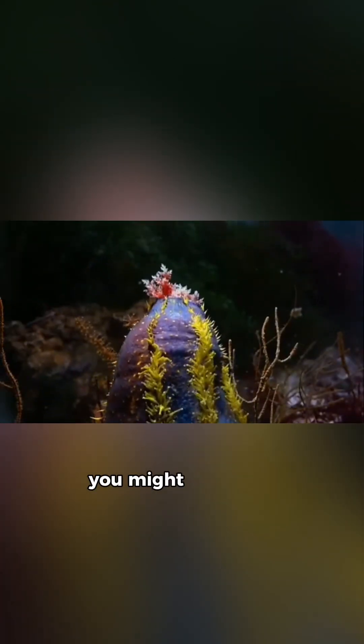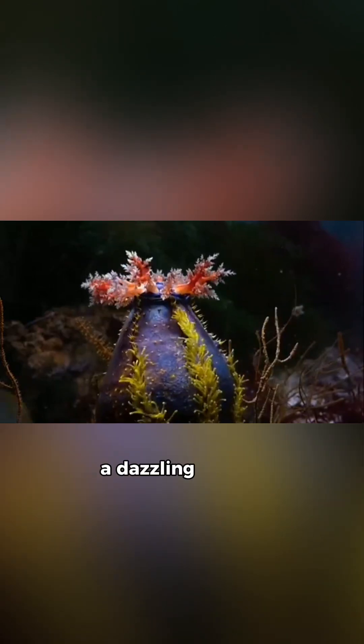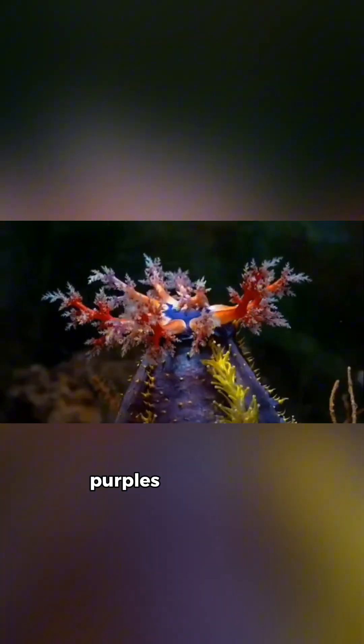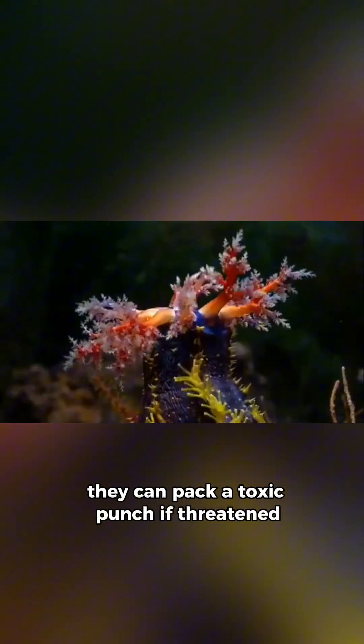Have you ever seen a creature so colorful you might mistake it for a coral reef party decoration? Meet the sea apple, a dazzling type of sea cucumber found in the tropical Indo-Pacific. Sea apples come in flashy colors like reds, purples, and yellows, but don't let their looks fool you — they can pack a toxic punch if threatened.